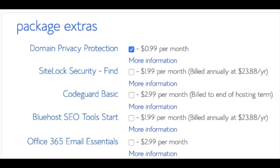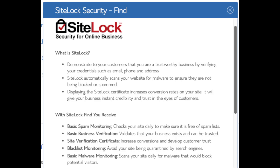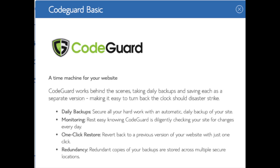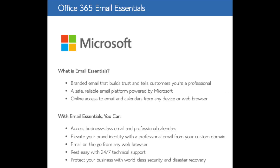Next you'll be at the Package Extras, which are Bluehost's optional add-on services. Domain Privacy is an add-on I highly recommend — it prevents telemarketers from getting your personal contact information and will show Bluehost's information for the site instead of yours. SiteLock Security Find protects your site from hackers, but I'd unselect this as there are really good free alternatives. CodeGuard creates daily backups and lets you restore your site with a click of a button — there are free alternatives that work just as well. SEO Tools Start and Office 365 Email Essentials are also optional and not necessary to have. All of these add-ons are completely up to you.